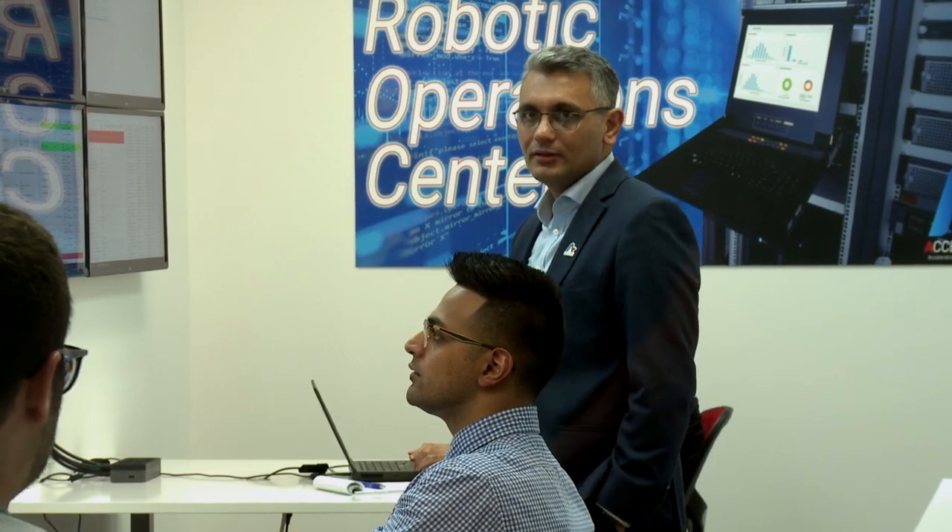As head of the Accelerate ROC program, my focus is on building a consistent and scalable robotic operations model for our global ROC network. Accelerate is unique in the space as we not only manage and operate our clients' ROC, but also optimize their automation programs using internally developed solutions such as our intelligent bot scheduler and various other techniques and strategies. A ROC is built to adapt to market changes and is centered around continuously improving techniques and strategies.